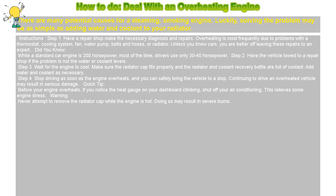Warning: never attempt to remove the radiator cap while the engine is hot. Doing so may result in severe burns.